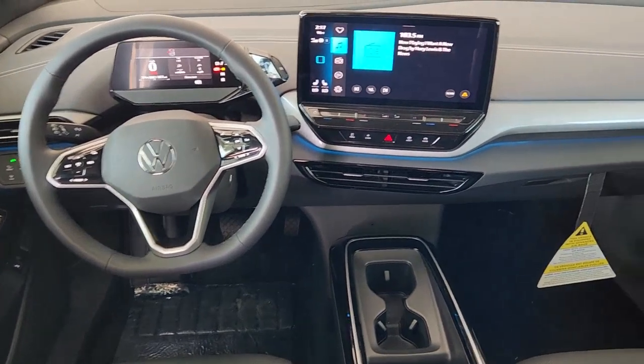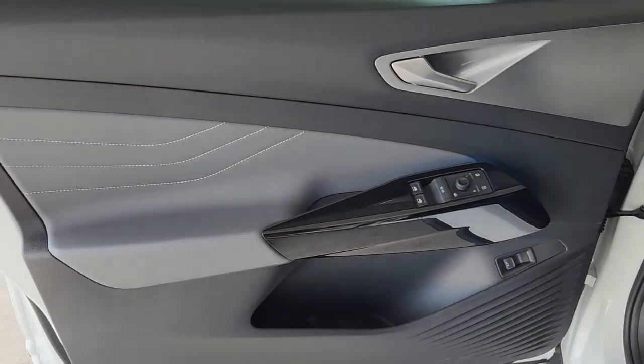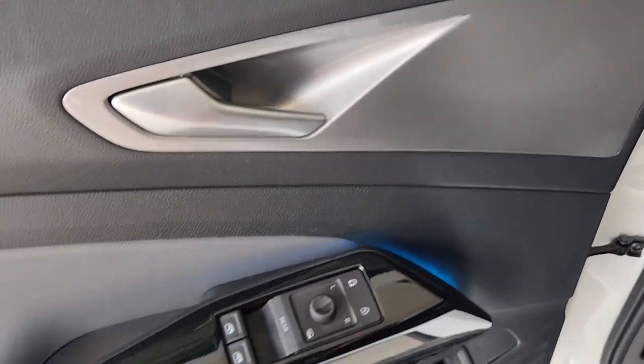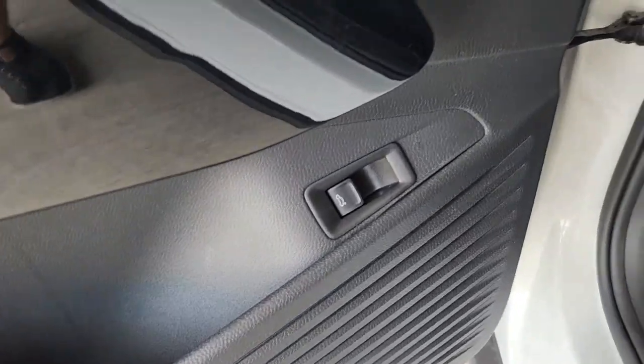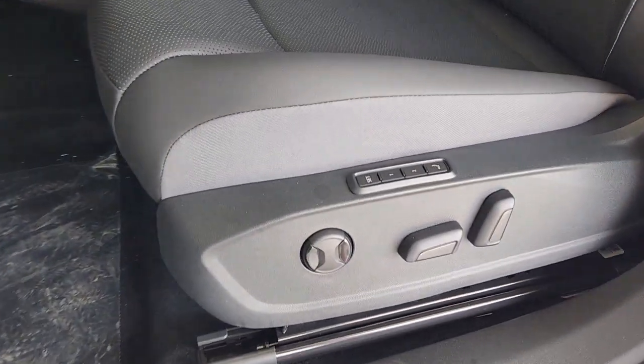These are just some of the great options this vehicle comes with: heated steering wheel, navigation system, heated driver seat, keyless entry, satellite radio, backup camera, adaptive cruise control, power passenger seat, power lift gate, and heated mirrors.